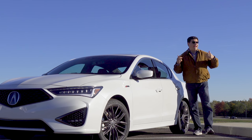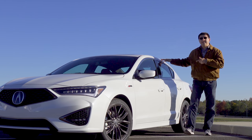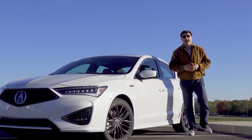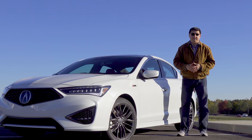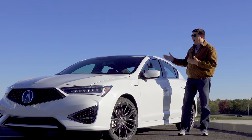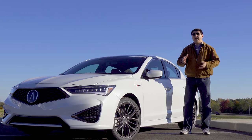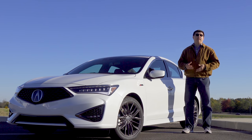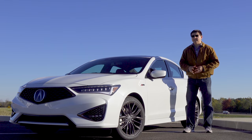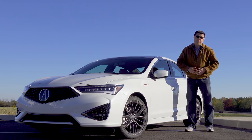You might be wondering why on earth am I out in Ohio taking a look at a new Acura? Well, 99% of Acuras sold in the US are actually built right here in the United States, and most of them are built in Ohio where the ILX is built as well. In fact, the only Acura on sale in the United States that is not built here is the Acura RLX.